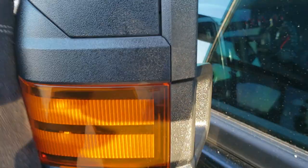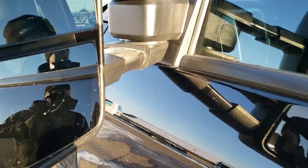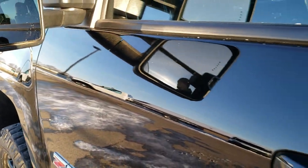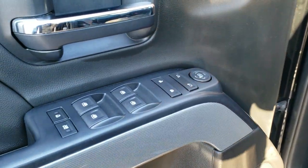The mirrors do fold in, they telescope out, and they are power mirrors. I'll show you how those side lights work — they are pretty awesome. You just have to turn your cargo lights on.